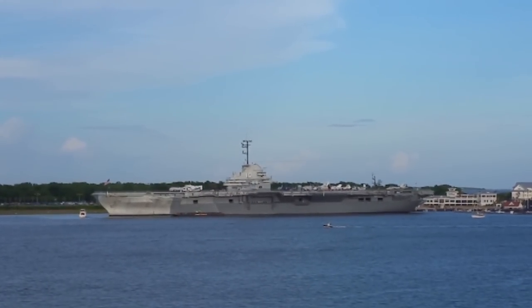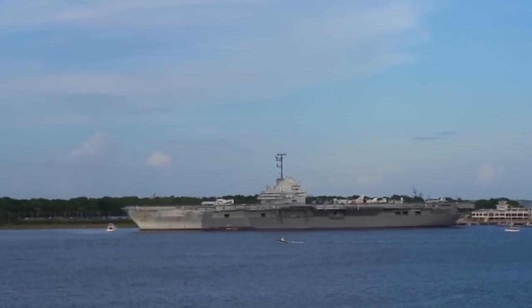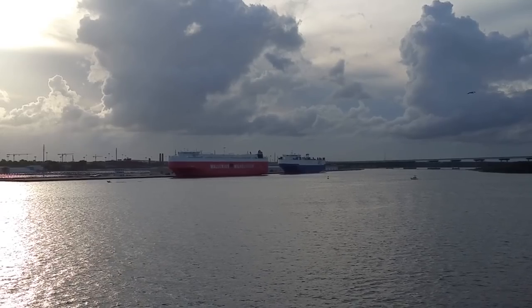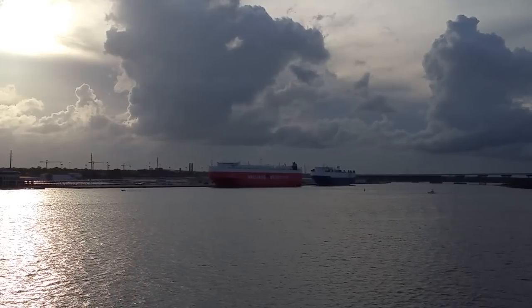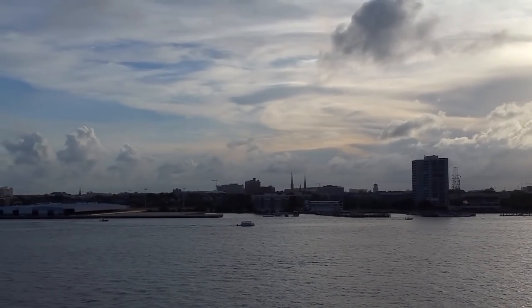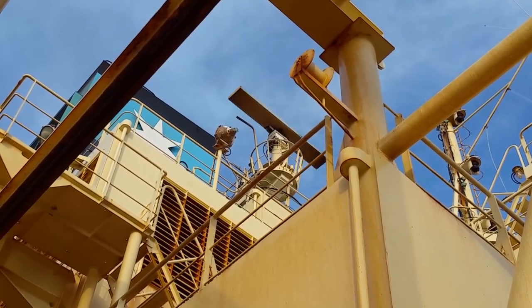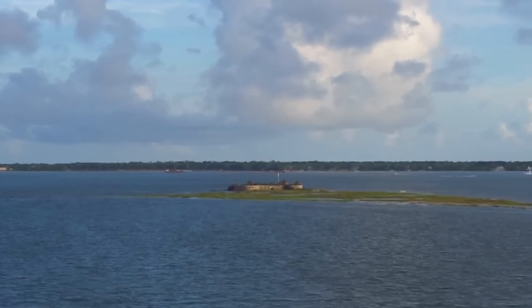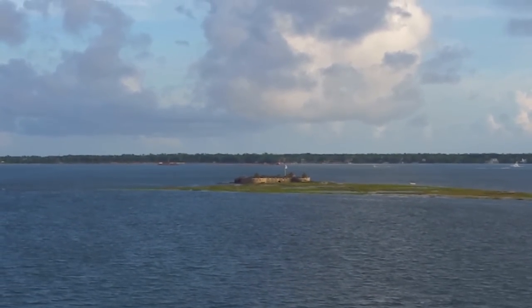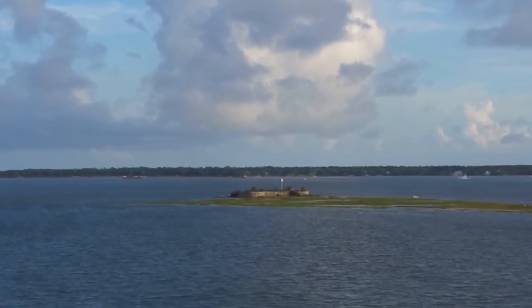This is some old military ship that's been here for a long time — I'm assuming it's being used as a museum. Here's a couple of car carriers — Wilhelmsen and an ARC ship. This looks like some old fort or something. If anybody knows, let us know in the comment section below. Anyway, we're going to call it a day here in Charleston, South Carolina.